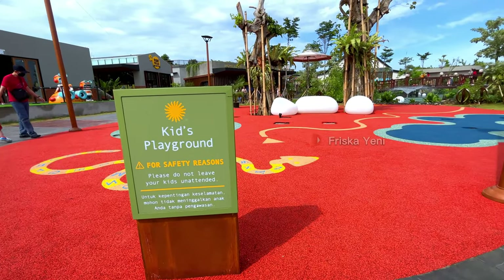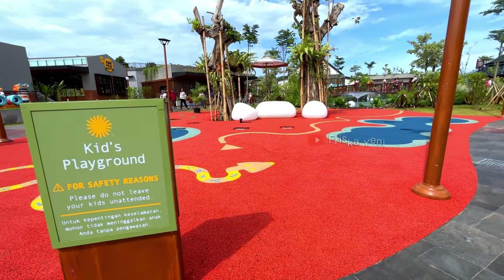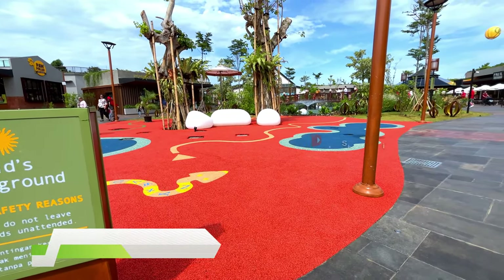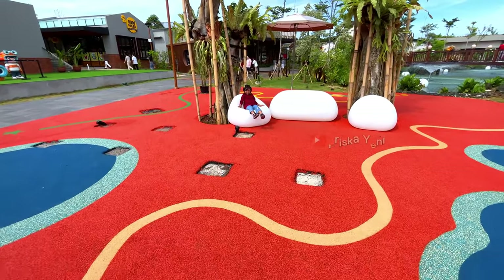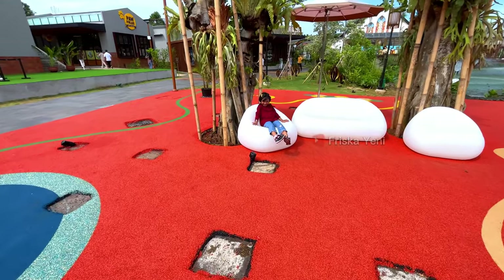Tersedia juga playground untuk anak-anak guys, lumayan menghibur bocil lah ya. Area bermain anak ini juga berkarpet, jadi aman nih kalau bocil mau berlari-larian. Selain itu, si kecil juga bisa bermain seperti engklek, ular tangga, dan juga lompat-lompatan.